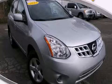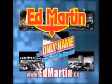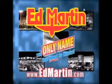We hope you found this video informative. Please contact us today. Ed Martin — the only name you need to know for all your transportation needs.